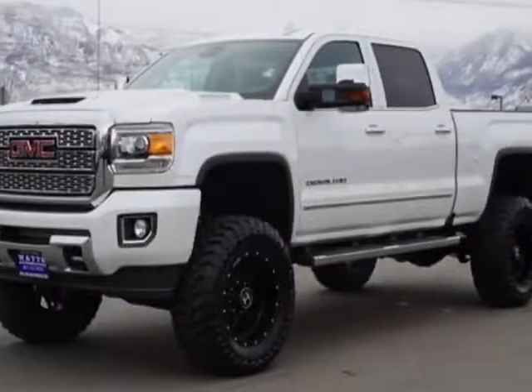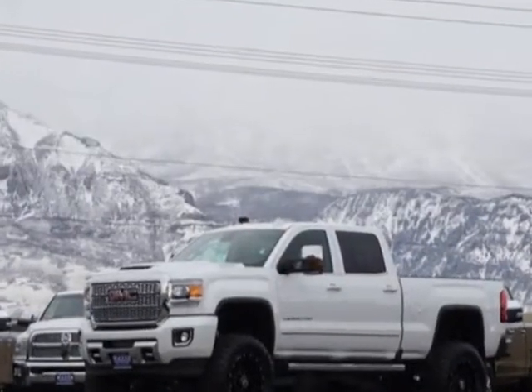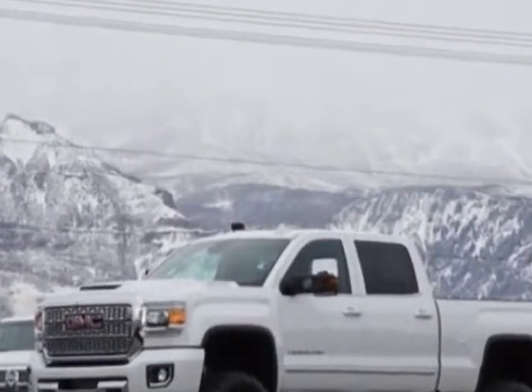Come take a look at this 2018 GMC Sierra 3500 HD. For your protection, a warranty is available for this vehicle.